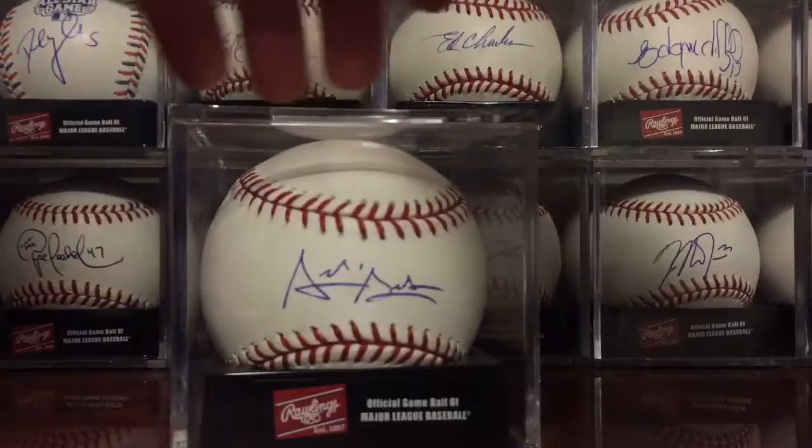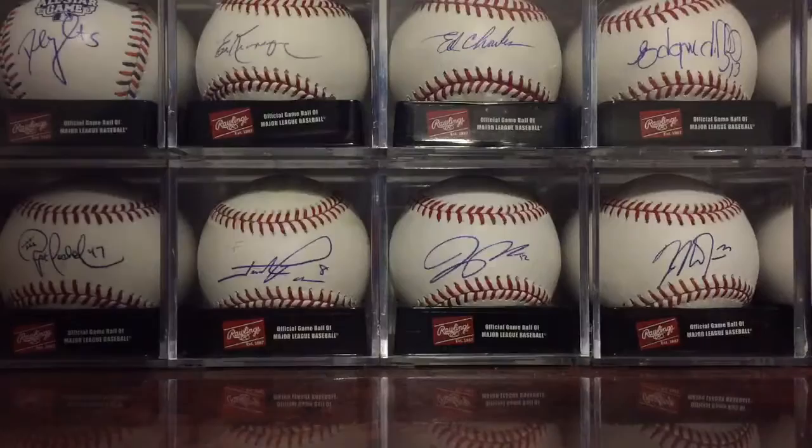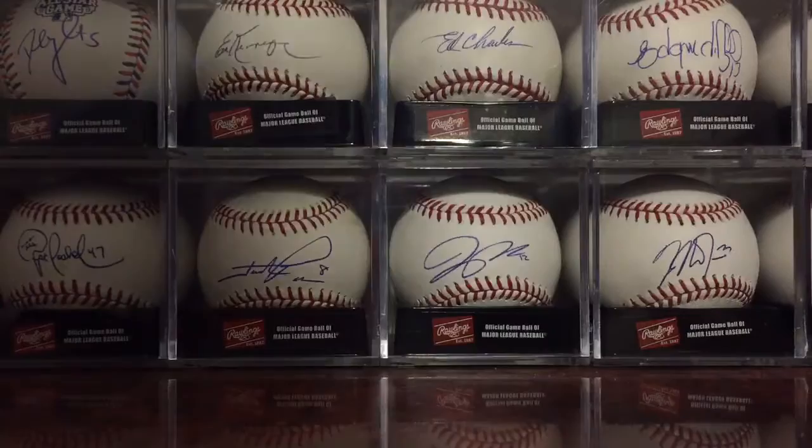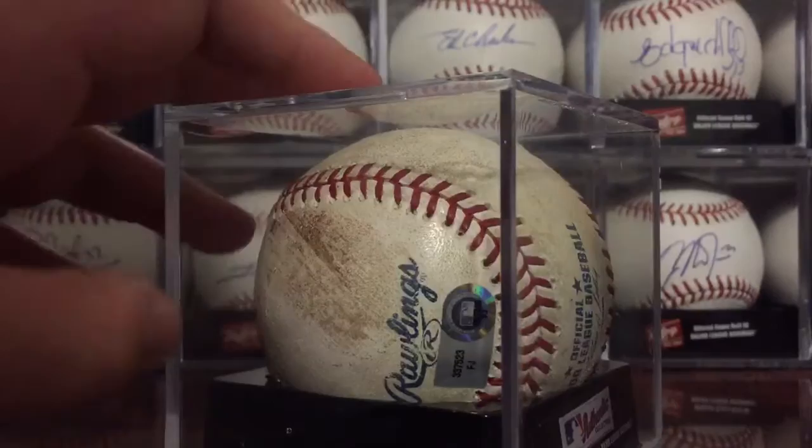Then we have Archie Bradley. John Gray, inscribed third overall pick. Tyler Skaggs. Jamison Tyum. Then we've got R.A. Dickey. Dylan G., inscribed win number three — it's actually game-used from his third career win, so that's a pretty sick piece.